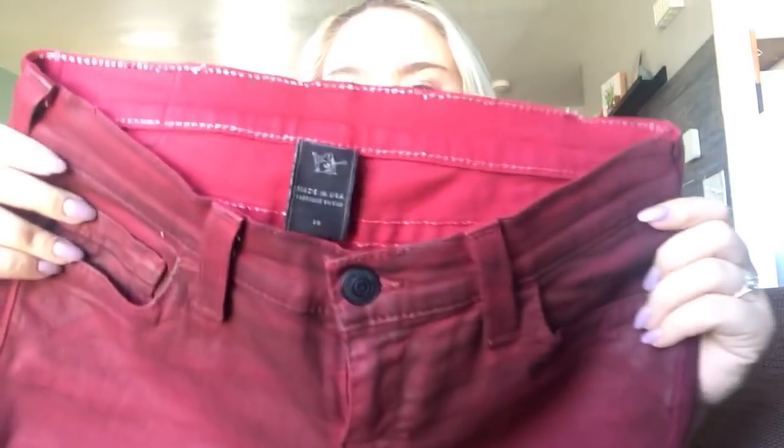This is a pair of True Religion coated cotton — wax-coated denim — in maroon skinny jeans, size 29. I'm going to price these at about $40 to $45 because that coated denim is in style right now and they're in really good shape.